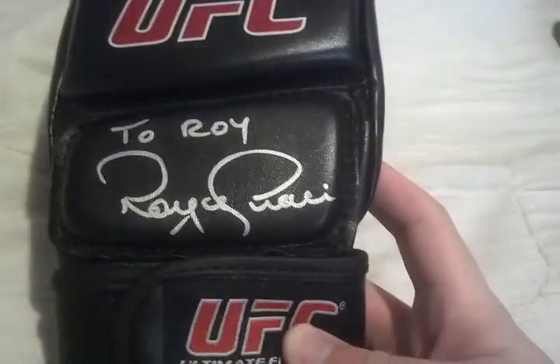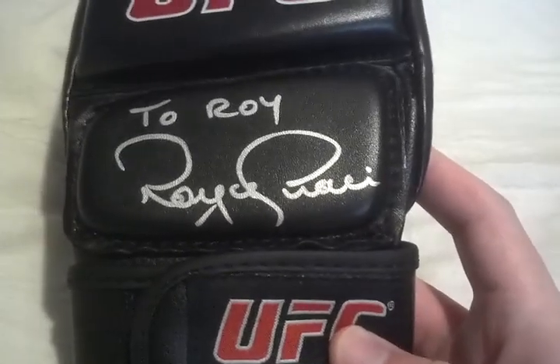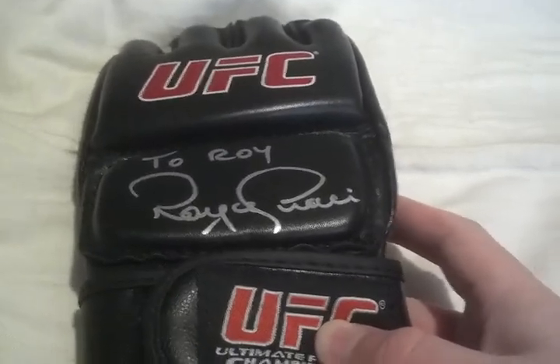Number 8 — we're going to move on to one of the best signatures in MMA. Legendary. Anyone who knows MMA has heard this name hundreds of times. Royce Gracie, signed glove to Roy. Just an unbelievable signature — I've never seen a bad Royce Gracie signature, it always looks awesome. So that one came in at number 8.